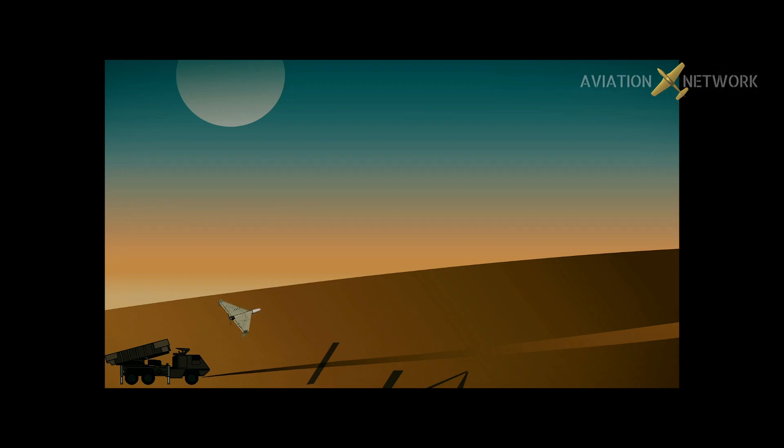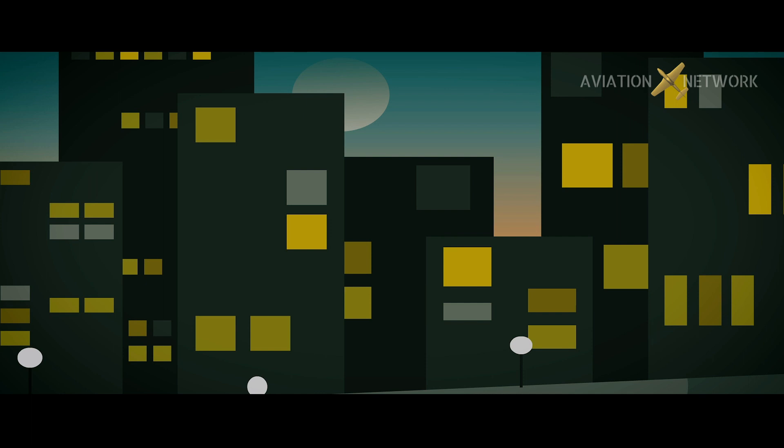Iran's swarming Shahed-136 drone is a loitering munition that neutralizes ground targets at range. The aircraft is fired in stacks of five from a launcher rack to avoid aerial defenses and overwhelm ground targets, consuming its systems in the assault run.